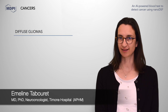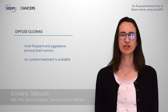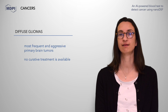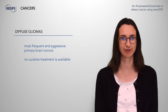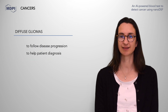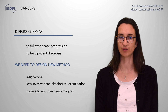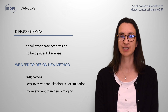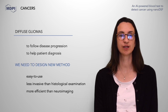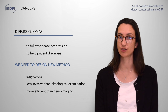Diffuse gliomas are the most frequent and aggressive primary brain tumors in adults. Currently, there is no curative treatment, despite the association of surgical resection, radiotherapy and chemotherapy as first-line treatments. For neuro-oncologists and for better patient management, there is a critical need to design new easy-to-use methods that are less invasive than histological examination and more efficient than neuroimaging alone, in order to help patient diagnosis and to follow disease response or progression.